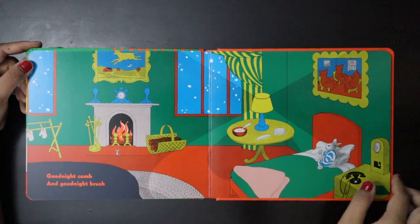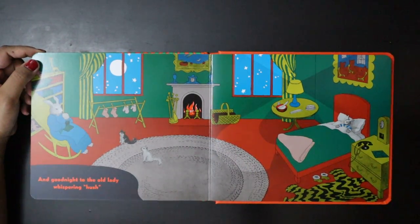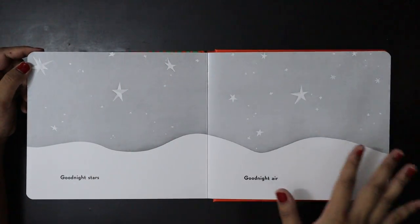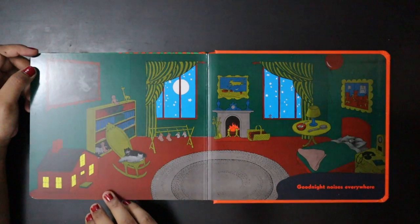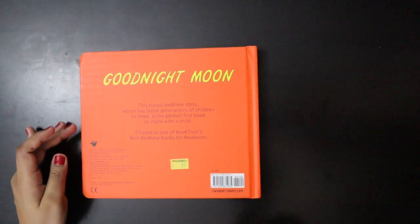Goodnight Brush. And goodnight Hush and goodnight to the old lady whispering hush. Goodnight Stars, Goodnight Air and Goodnight Noises Everywhere.